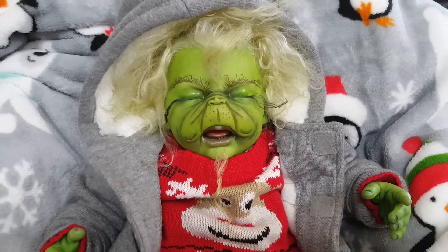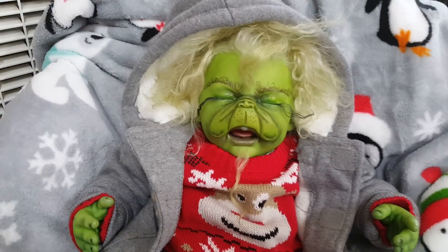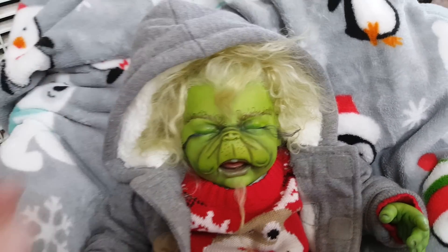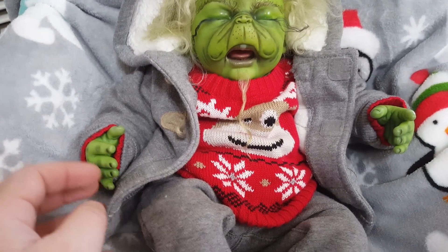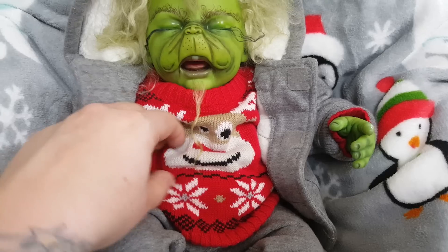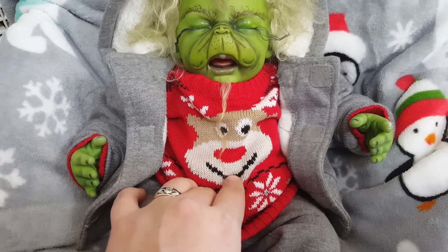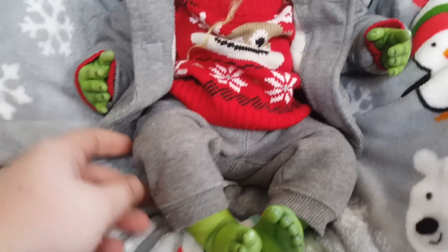Hey guys, I wanted to show you my little grumpy Grinch. I dressed him in this little outfit. I remembered that I did have a Christmas sweater somewhere, and I knew where that was, so I put the Christmas sweater on him with this little sweatsuit.